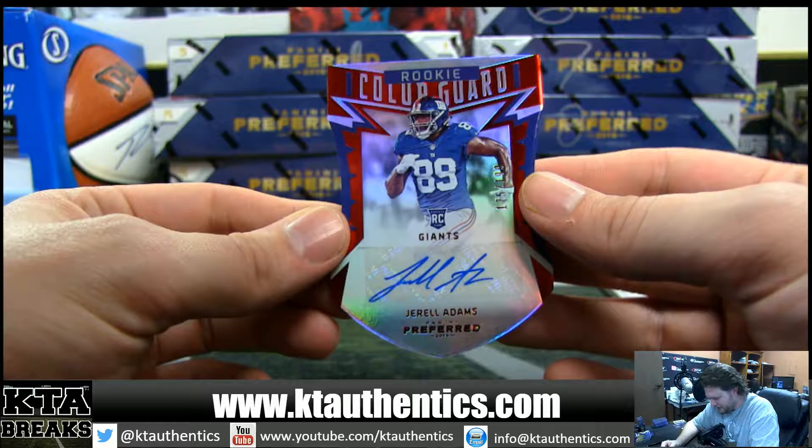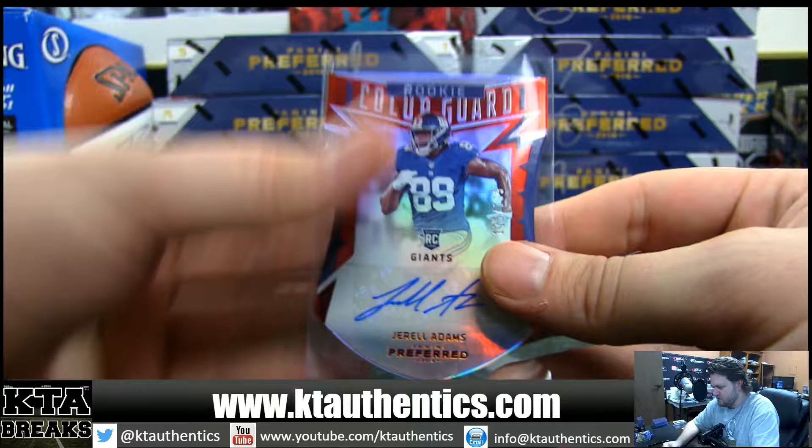67 of 199. And we got rookie color guard, 175 of 199. Jarrell Adams for the Giants. That is a sticker auto.